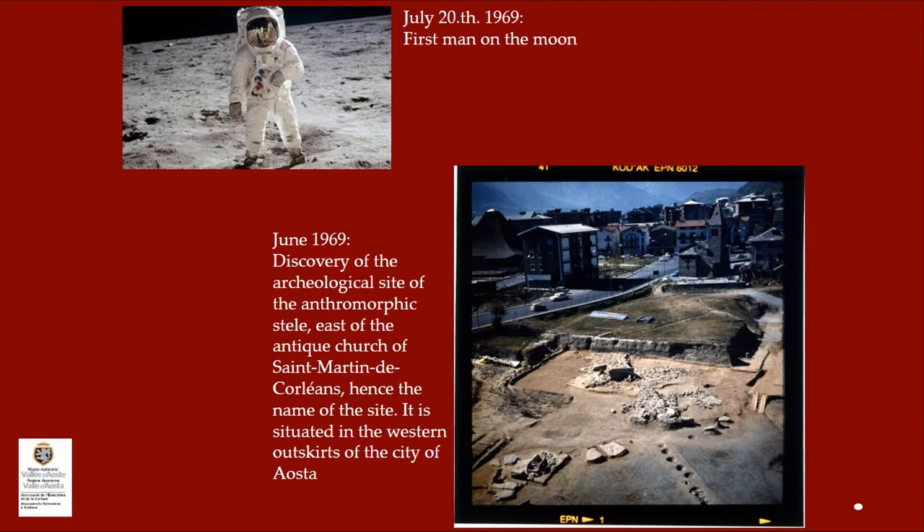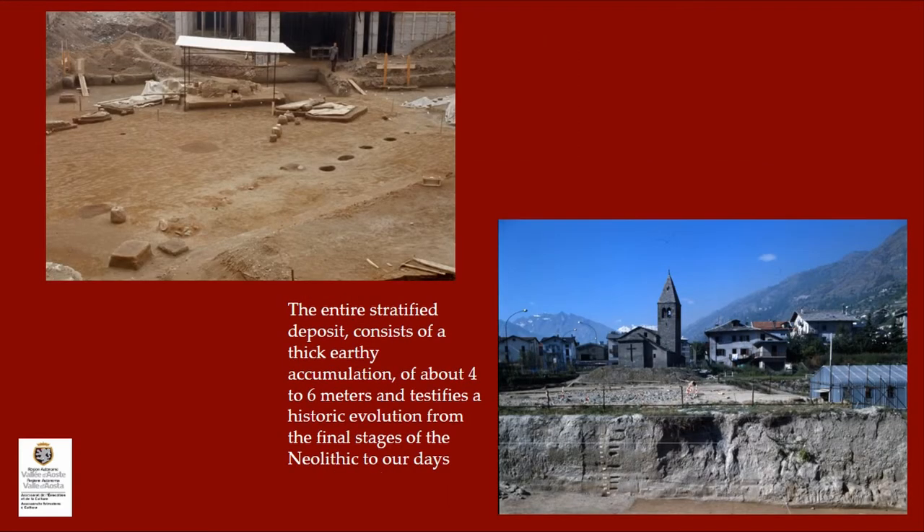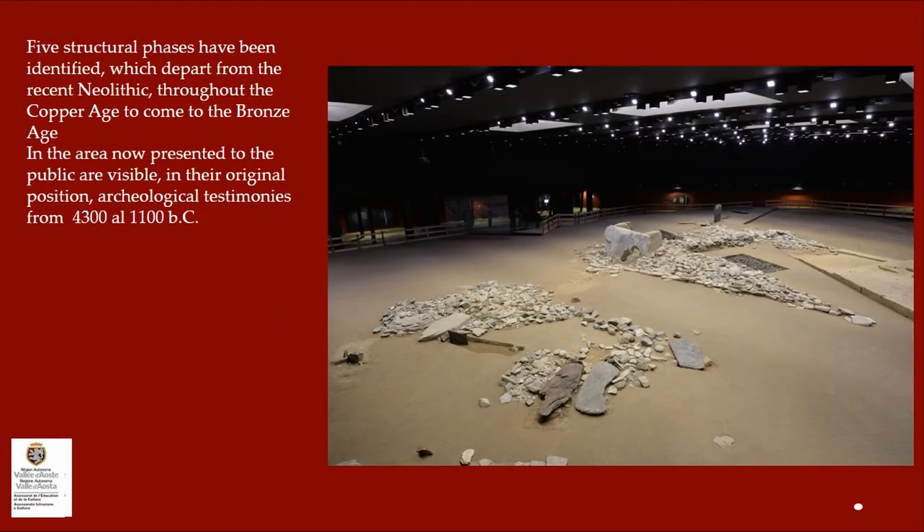July 20th 1969 — many of you may remember — is the first man on the moon. June 1969 saw the discovery of archaeological anthropomorphic stele east of the Antique Church of Saint-Martin de Corléance, hence the name of the site. It is situated in the western outskirts of the city. The entire stratified deposit consists of a thick earthy accumulation of about 4 to 6 meters, testifying a historic evolution from the final stages of Neolithic to our day. Five structural phases have been identified, departing from the recent Neolithic throughout the Copper Age to the Bronze Age, with testimonies in the area now presented to the public visible in their original position from 4300 to 1100 BC.